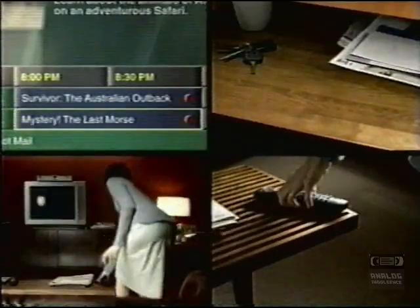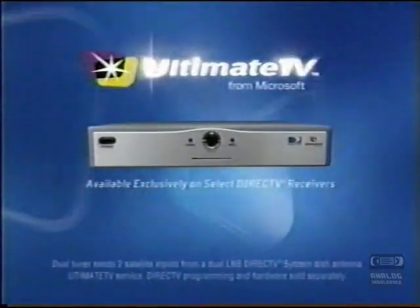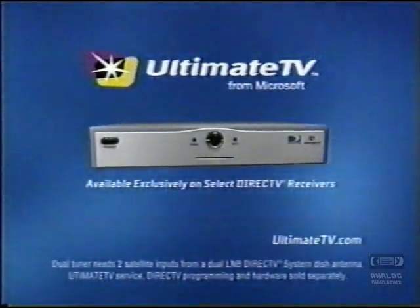Digitally record two shows at the same time, only with Ultimate TV. Watch what you can do.